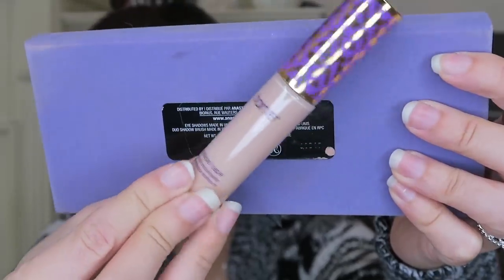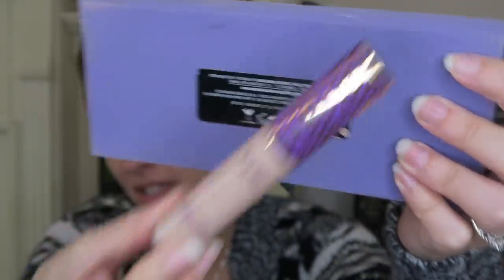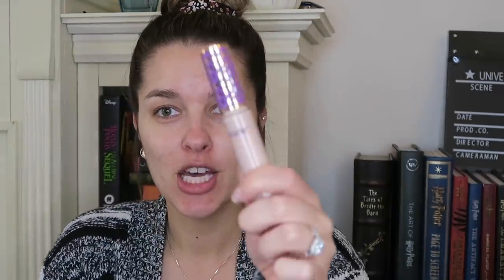The concealer I use is the Tarte Shape Tape concealer — it's my go-to all-time favorite concealer. It is in the shade Light. What I do with this is I conceal my dark circles and then everywhere where I have dark spots. As you can tell I have a lot of acne scarring and some redness. I don't have any active acne, which is very exciting for me, but I do have dark spots from acne scarring.